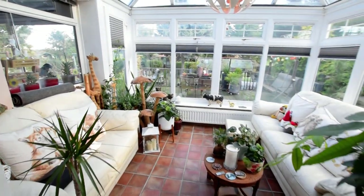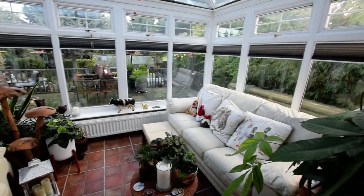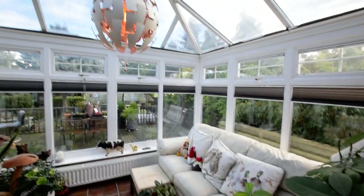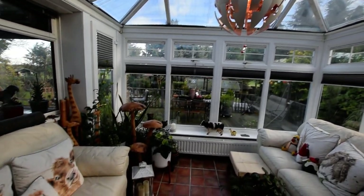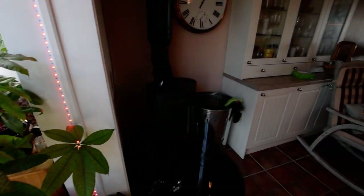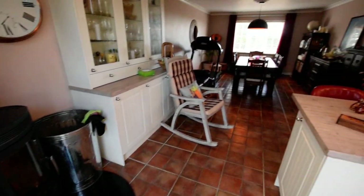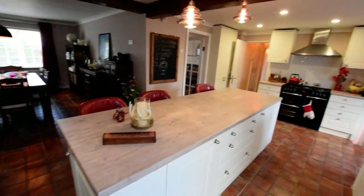And then open to a lovely bright conservatory overlooking the rear garden. Nice feature roof. Absolutely fantastic space with this property.